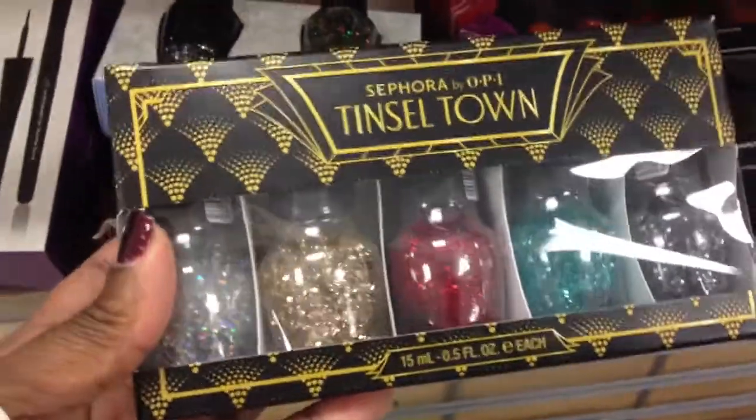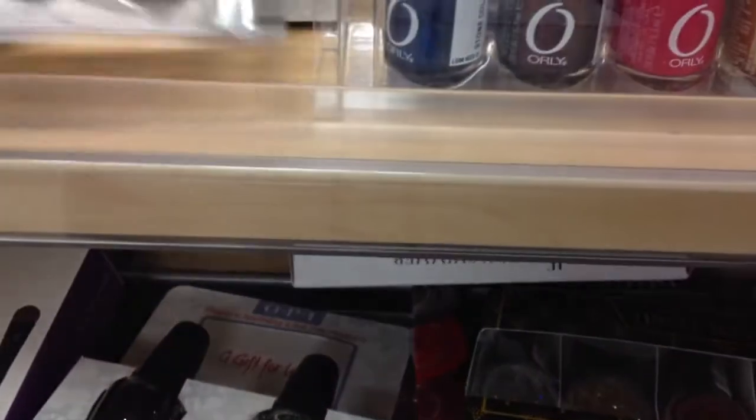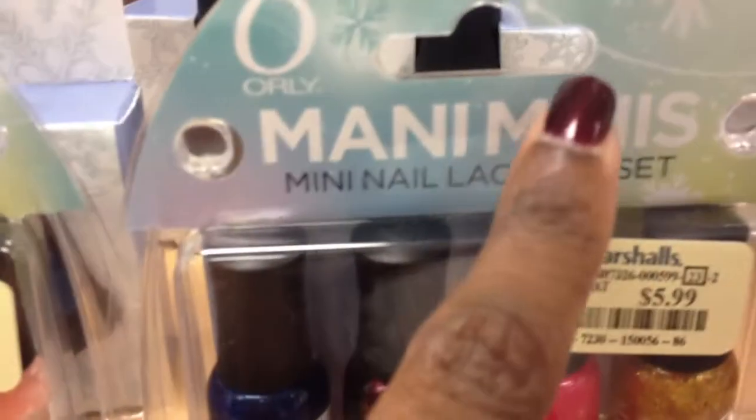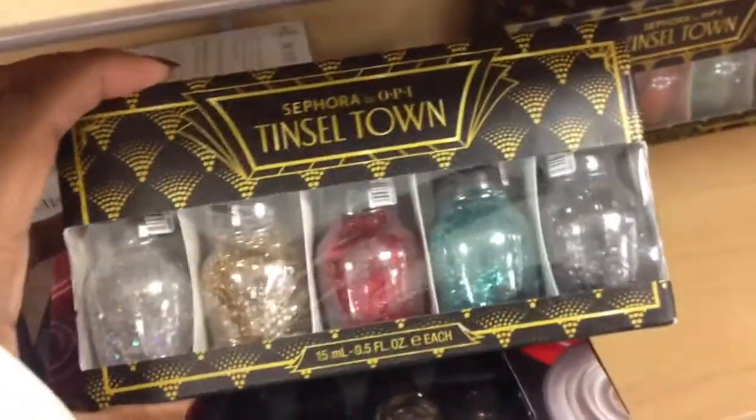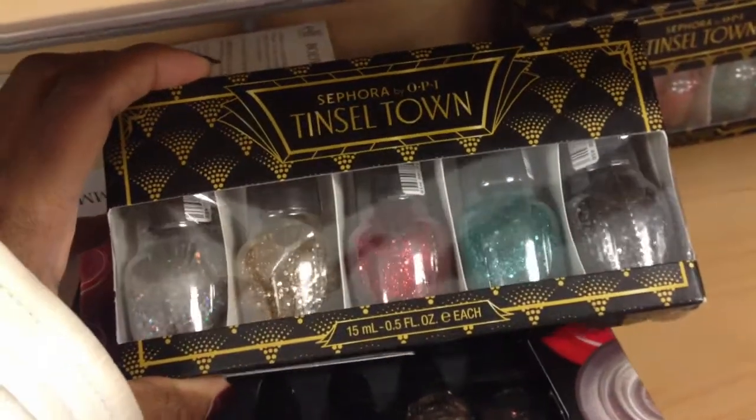So here's Tinseltown, and it's all glitters, and it's 20 bucks, as you can see. So they have two of those. They've got a lot of OPI mini sets with different polishes for $6 a piece, and it's technically holiday because it's got the little holiday snowflakes. But these are cute for like $6, not bad. And then these Tinseltown things, I feel like I need to go search online to see how much they were. I think $20 is a lot for these.